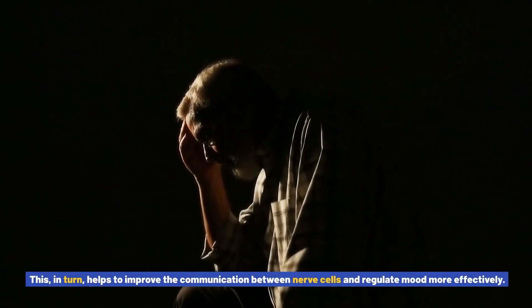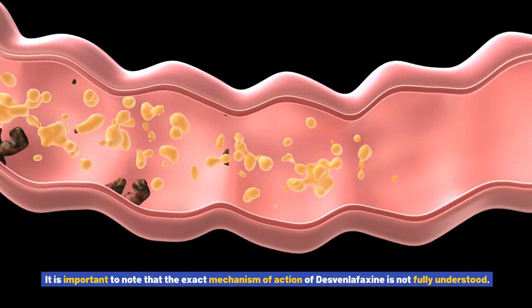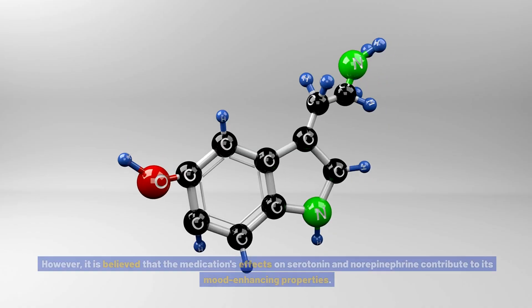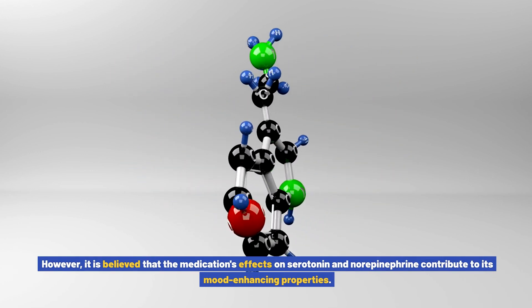This helps to improve the communication between nerve cells and regulate mood more effectively. It is important to note that the exact mechanism of action of Desvenlafaxine is not fully understood. However, it is believed that the medication's effects on serotonin and norepinephrine contribute to its mood-enhancing properties.